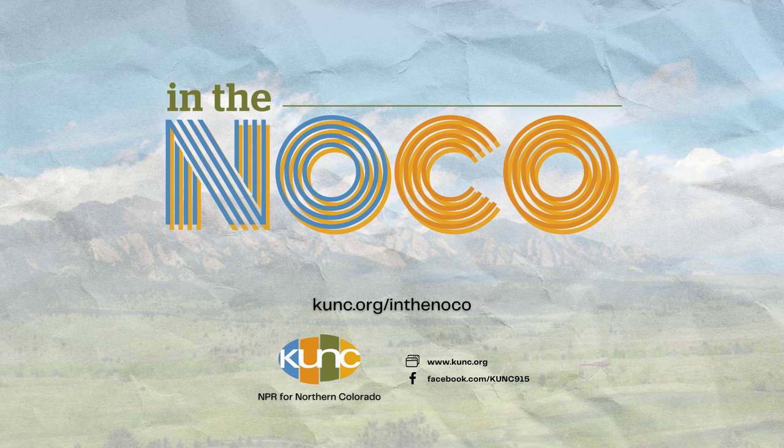Lauren Folkerts, thank you so much for talking with us today, really appreciate it. Thank you, Erin. If you want to read more about Boulder's new embodied carbon policy, we have linked to an article by Boulder Reporting Lab in our show notes and at KUNC.org. That's it for us today. I'm Erin O'Toole. Thanks so much for listening.